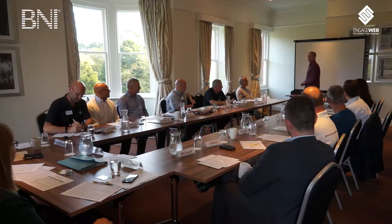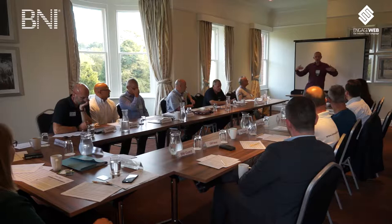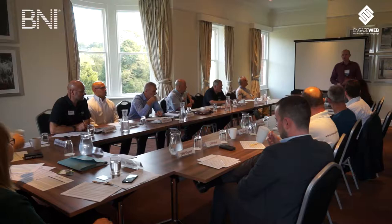Number five: introduce yourself to every visitor. They've made the effort to come here to see you - they've made the effort to get up in the morning and turn up to see us. Show that you appreciate it by walking up and introducing yourself. Richard, you usually make an effort to do this as chapter president. I've seen in another chapter Dave go around the room and introduce himself to every visitor personally - that's a great thing to do. Show them that you appreciate the fact that they've come along.